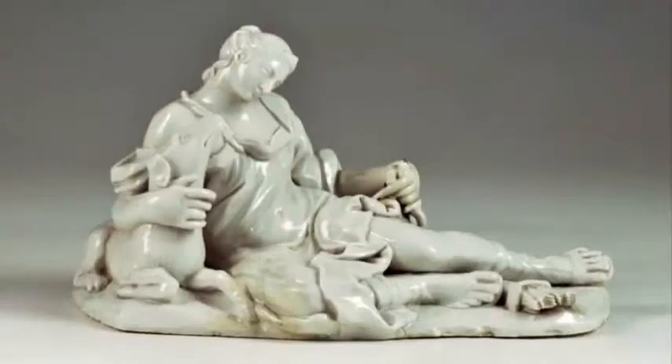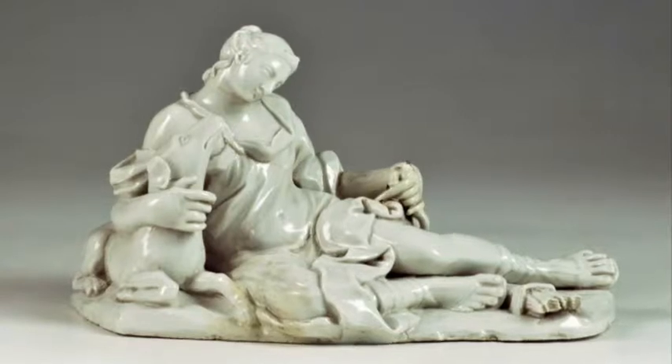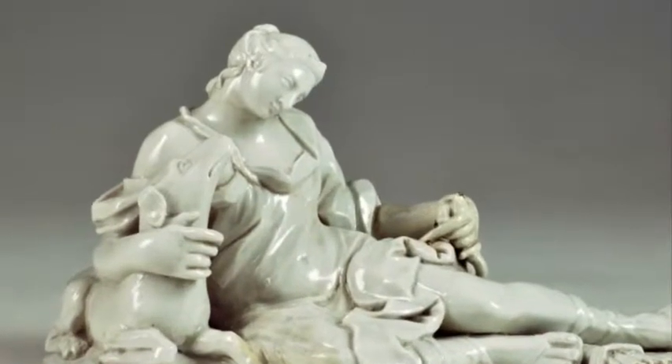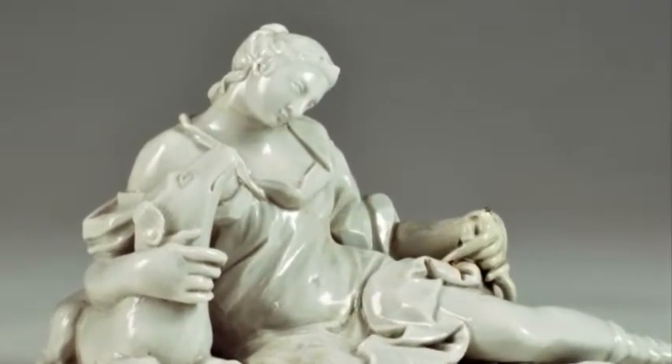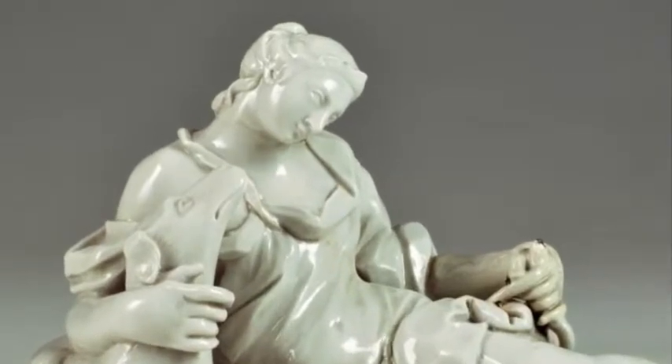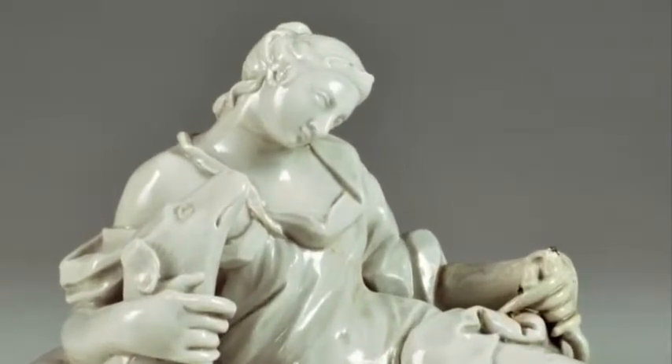Carlo Ginori bought models from various Florentine sculptors to enrich the factory repertory. We know, for example, that Giovanni Battista Foggini's son sold various waxes, some still kept in the Sesto Fiorentino museum. From inventories we know that the Diana with Dog in our collection belongs to that group.